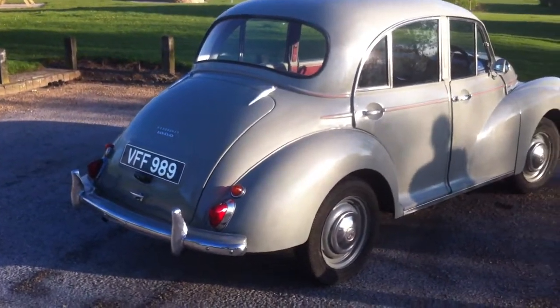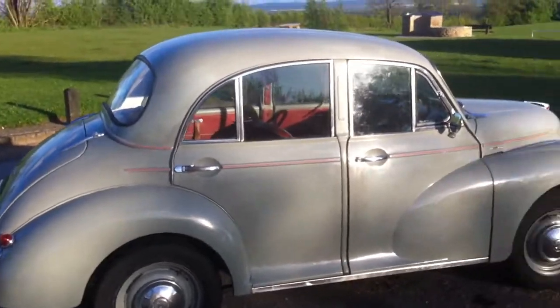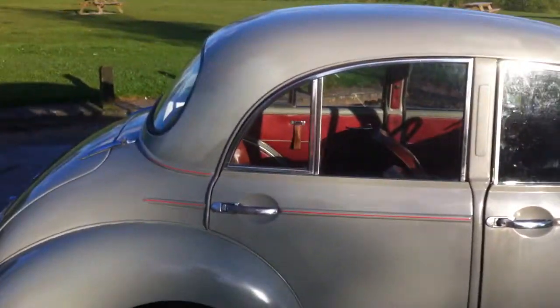Well, here we go. This is Jim. This is my 1958 Morris Minor. Pretty original condition actually. We're just in the process of polishing — there's a few bits of polish residue here and there.